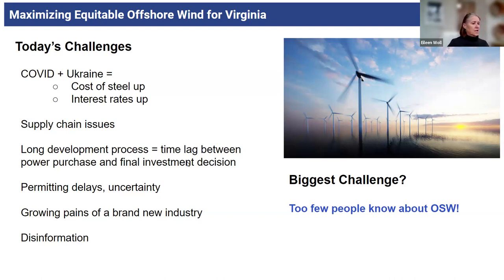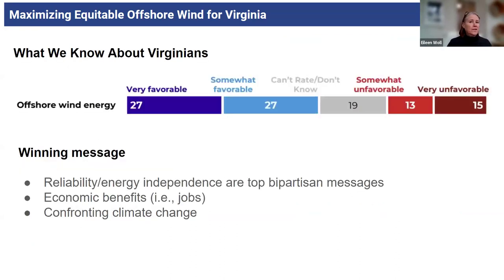Recently there's been a lot of disinformation. A lot of fossil fuel-backed organizations are funding a lot of disinformation, alleging that whales are killed by wind turbines and that kind of thing. But for us in Virginia, with the Seaval project being on time and on budget, and everyone gearing up for a really robust Central Atlantic lease sale, our biggest challenge right now is that too few people know about offshore wind. That shows up in a lot of polling we've had done — Sierra Club commissioned some polling, thank you Energy Foundation for underwriting that.